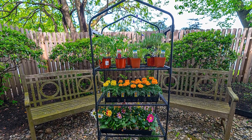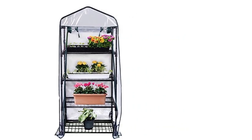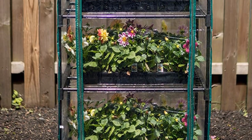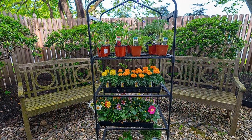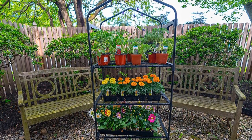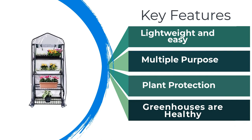One farmer praised the little greenhouse, saying: I really appreciate this mini-greenhouse. It was purchased to protect my cactus plants from the rain. It was quite simple to construct. Because I had a lot of weight on each shelf, I reinforced the poles using plastic zip ties as a precaution. It is extremely durable. The plastic housing is sturdy, zips easily, and functions flawlessly. I'll bring it in during the fall, remove the plastic cover, and use it as a winter plant shelf near a window.